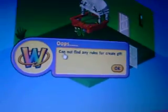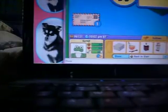It says: "Cannot find any rules for create gift." It's kind of weird. I don't get it.